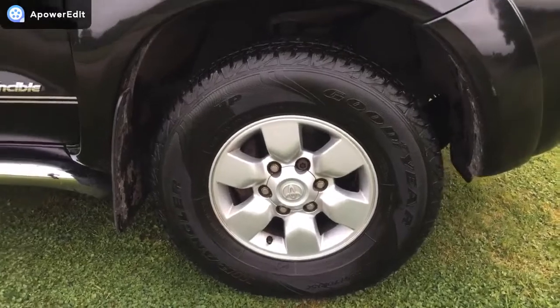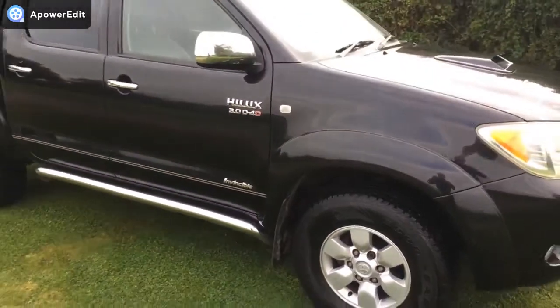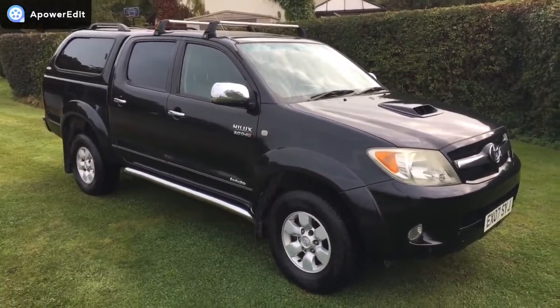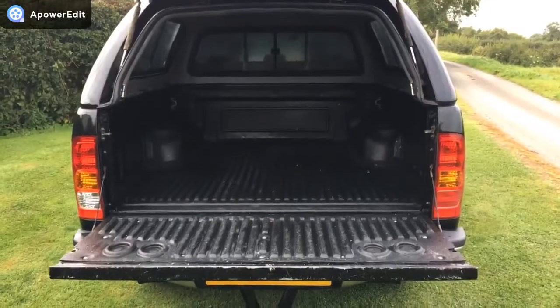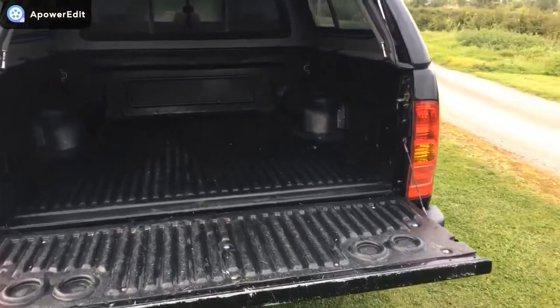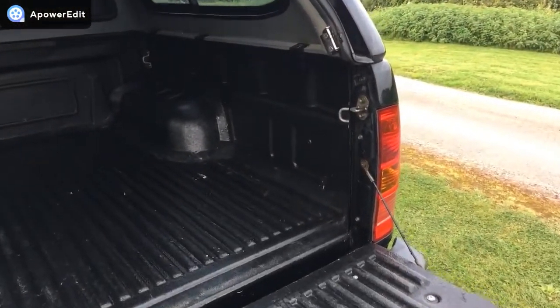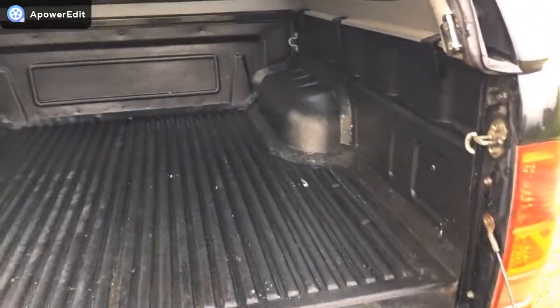The offside front alloy is again completely unmarked. It's a really handsome looking beast, and there is no VAT on this truck at all. Coming into the load bed now — they are cavernous in the back, and with the glass panels on the sides there's lots of natural light coming in.